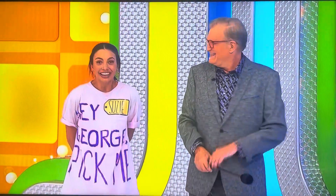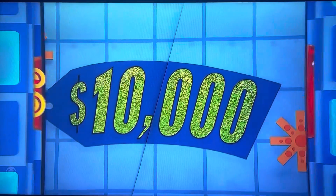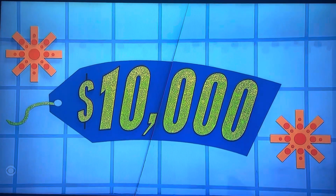George, what do we got for it? It's a bunch of money! You got a chance to win $10,000 in cash!